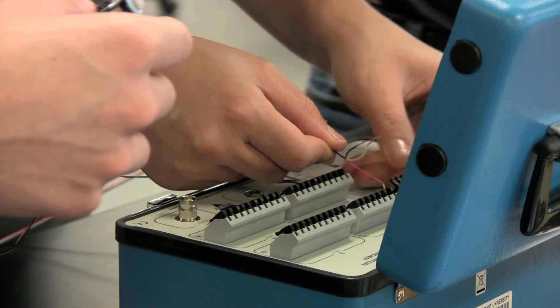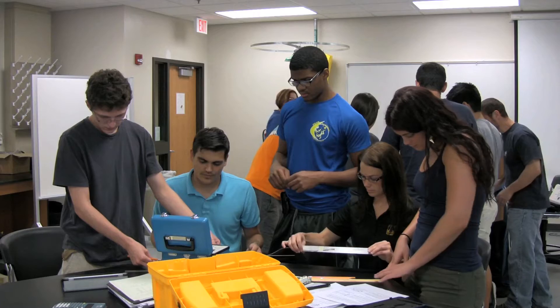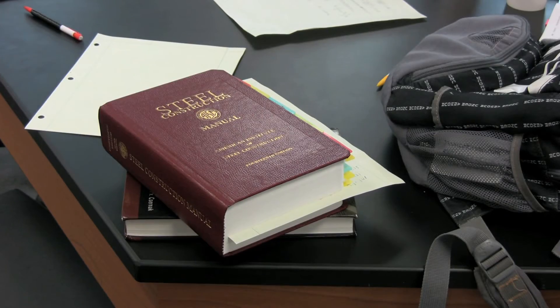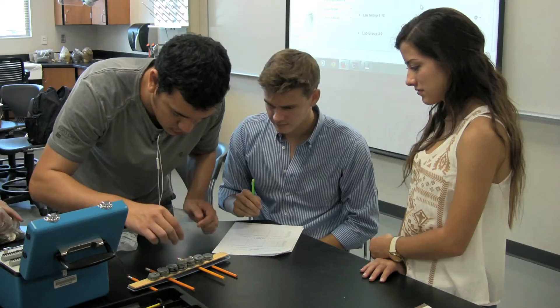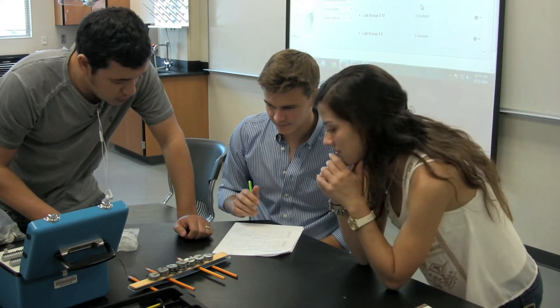Everything that we learn in class is really applied to out in the real world. Oftentimes we're doing design projects where we're put into a real-life scenario, and we're given a problem or a set of problems, and we have to go ahead and solve it using what we've learned in the class. In steel design and structural analysis, you're given a scenario where a building needs to be built — here's the scenario, go build it.